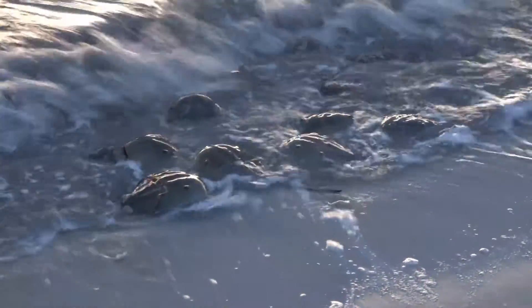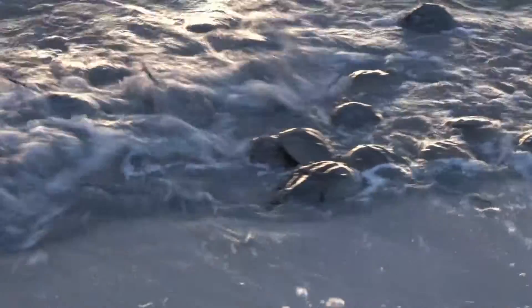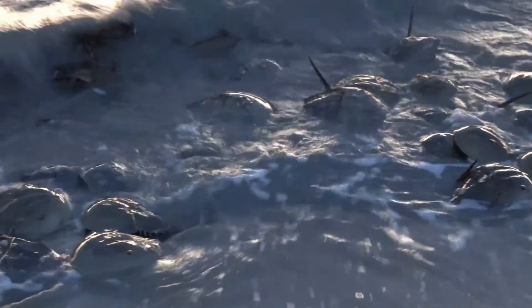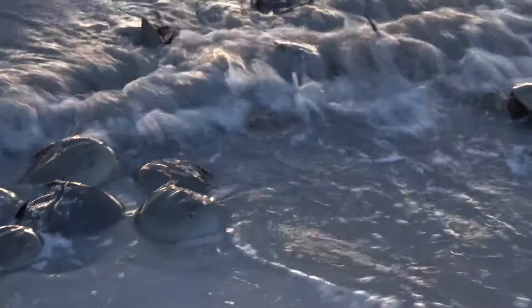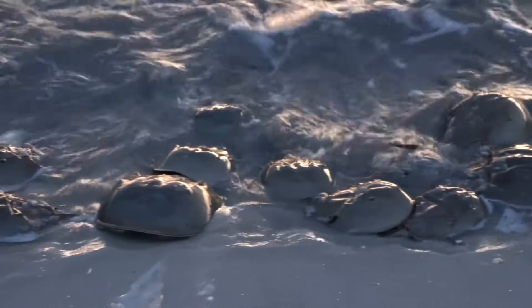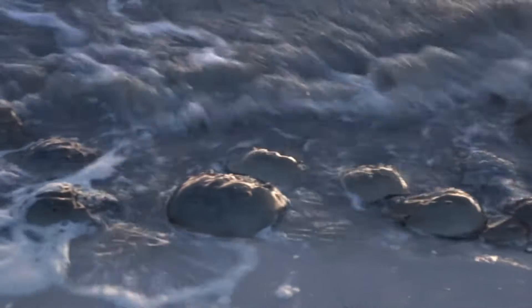This is going to be part two of a three-part series on horseshoe crabs, and in this episode I'm going to address the biology of horseshoe crabs and explain what is going on here. There are thousands and thousands of horseshoe crabs piling up on the shoreline on this late night with a full moon and a high tide.